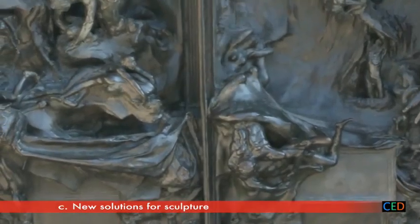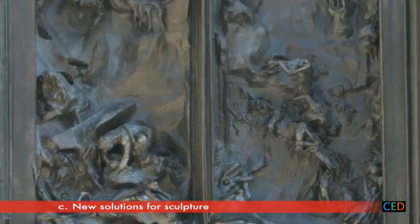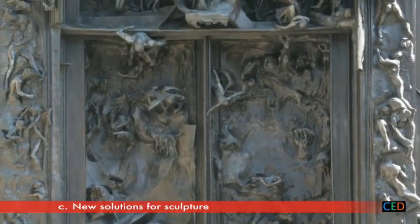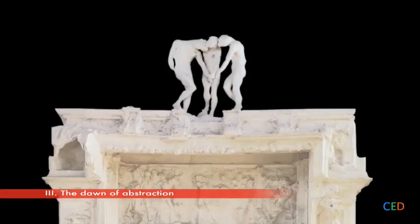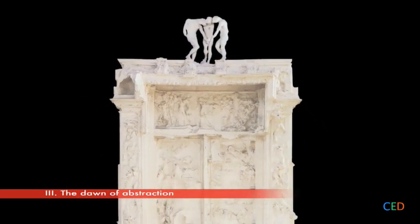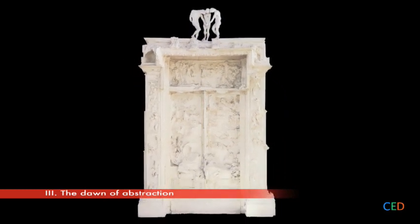We can now see, perhaps, why Rodin continued to work fiercely on the first version of his door — he wanted to go beyond narrative and find new ways of making sculpture expressive. But that is not the end of the story. The existence of a second door shows that Rodin is still not satisfied. Having shifted from narration to expression, what will he try to do next?